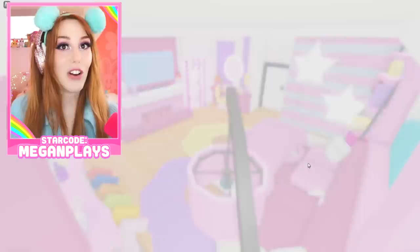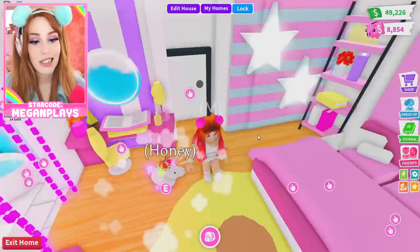My login day streak is only one right now because I haven't been logging in, but I should at least get up to 25 because I want to log in every single day to see what's on the advent calendar.